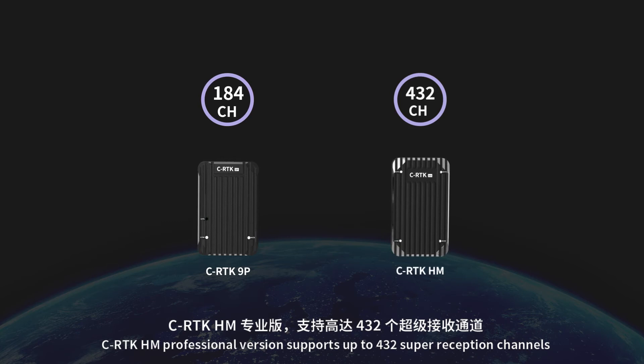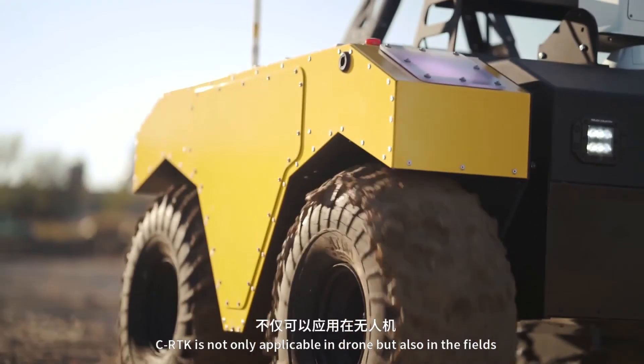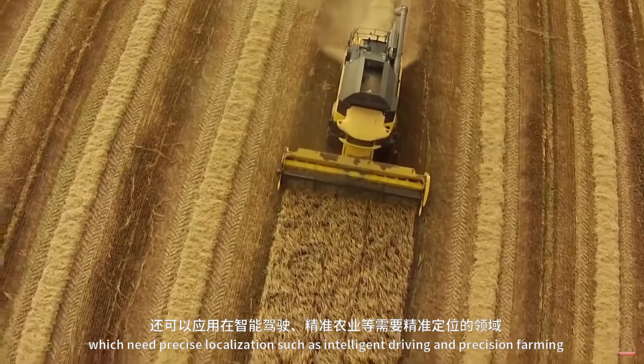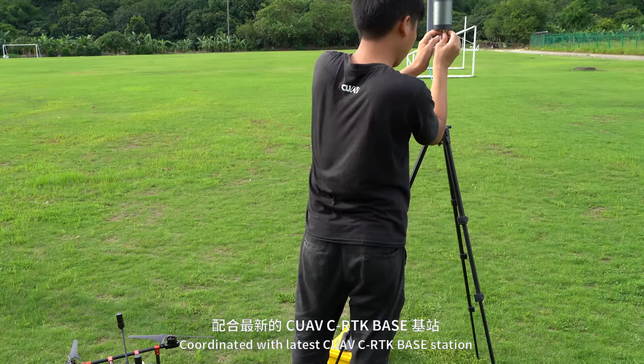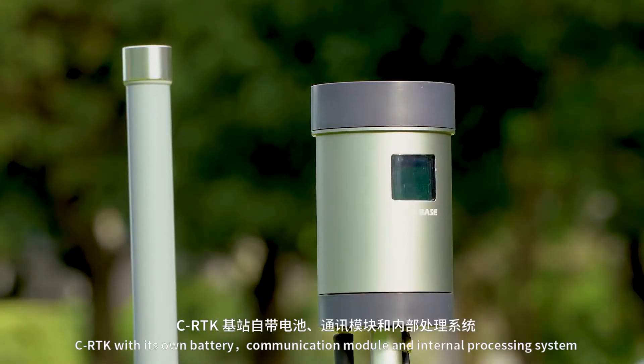CRTK 9P professional model supports 184 reception channels, while CRTK HM professional version supports up to 432 super reception channels. CRTK is not only applicable in drones but also in fields that need precise localization, such as intelligent driving and precision farming.